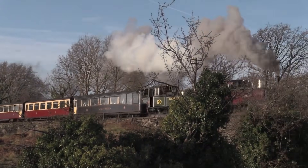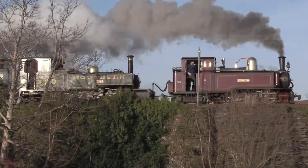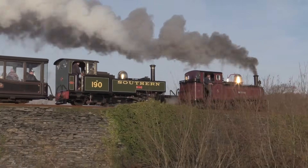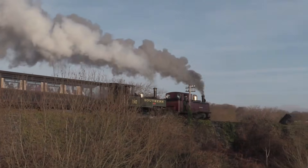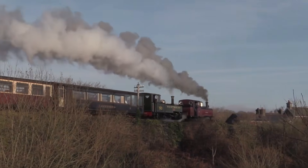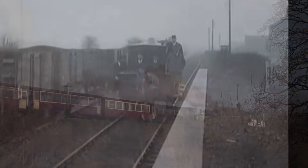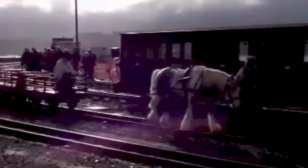Rigid-framed locomotives hate tight curves. The longer the wheelbase, the harder the wheels fight to go straight, grinding against the rails and threatening to climb clean off them. To cope, early engines were built tiny, with axles close together. But that meant low power, poor grip and constant wheel slip on the hills. These were not tracks an ordinary locomotive could ever truly master.